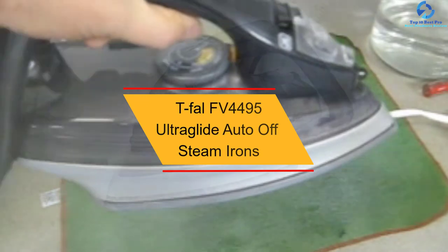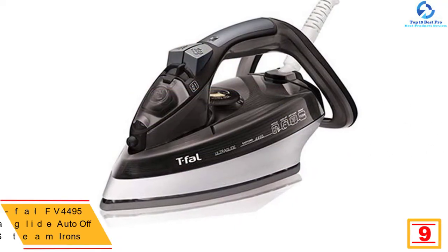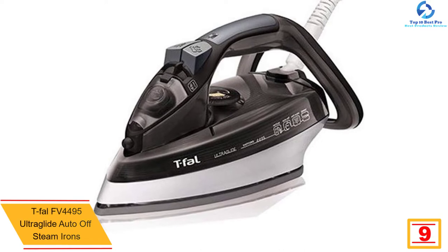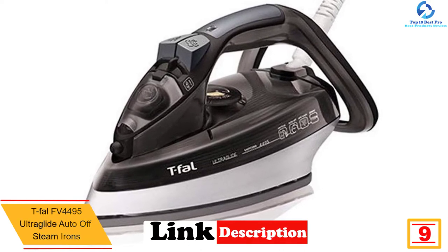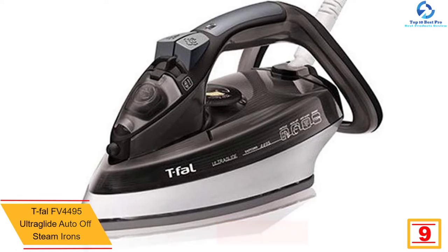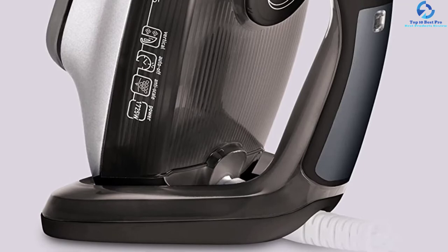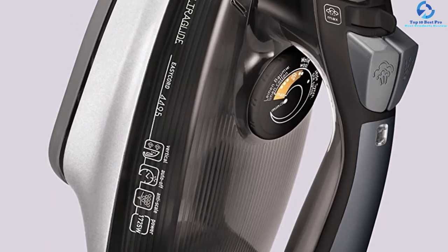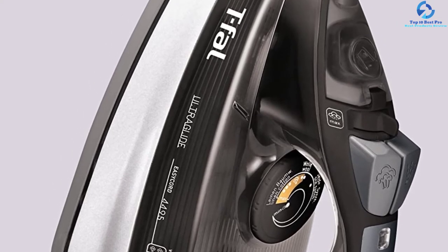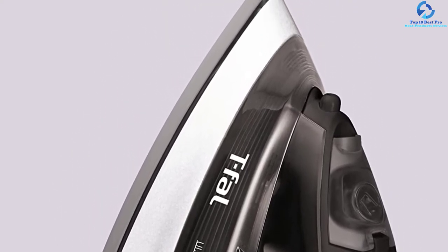Moving on at number nine, we have the Tefal FV4495 Ultra Glide auto-off steam iron. What will first attract you to this iron is its three-pound weight, which makes ironing easier — no one enjoys pushing a heavyweight around. Its non-stick soleplate is absolutely scratch resistant, which is why it will give ultra-glide performance for a long time. Its extra-long cord offers more flexibility, and you don't have to refill its water inlet too frequently since the inlet is large enough to hold a lot of water.